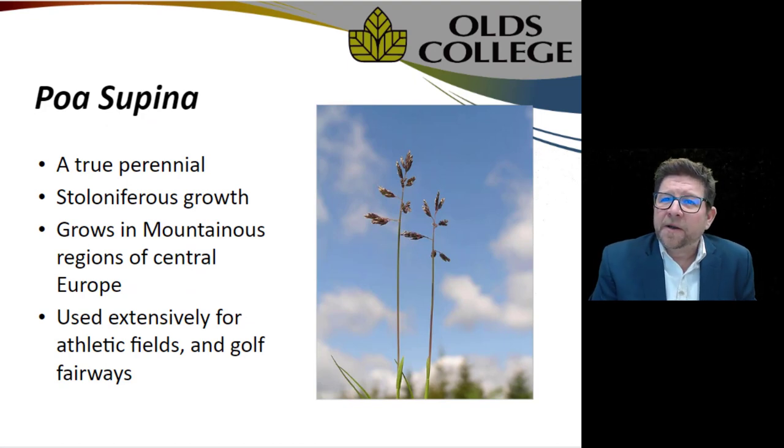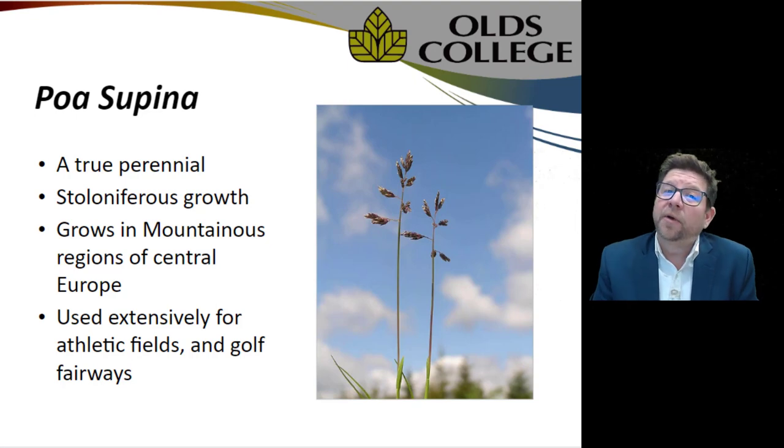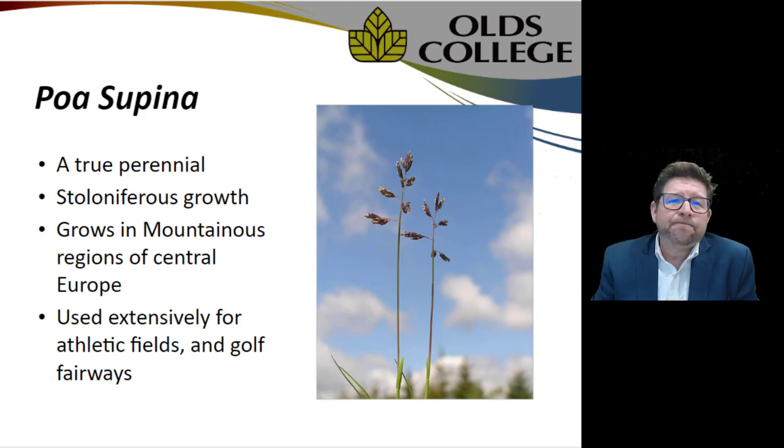Poa supina, which many of you in sports fields are probably familiar with, is a true perennial — it's stoloniferous, meaning it grows not in bunches but spreads out and across through stolons. It grows in mountainous regions of central Europe and is already used extensively on athletic fields and golf course fairways.